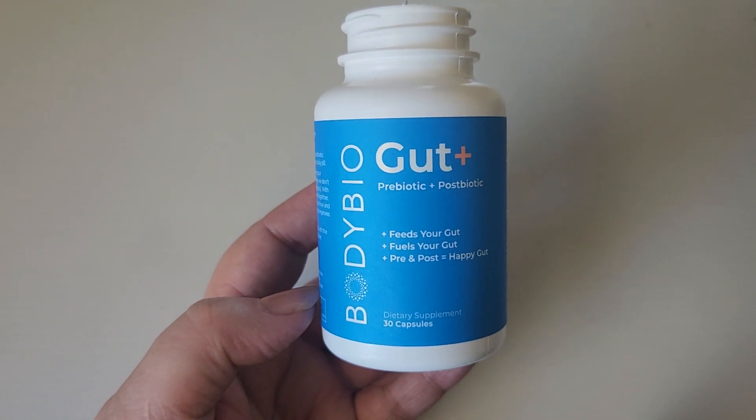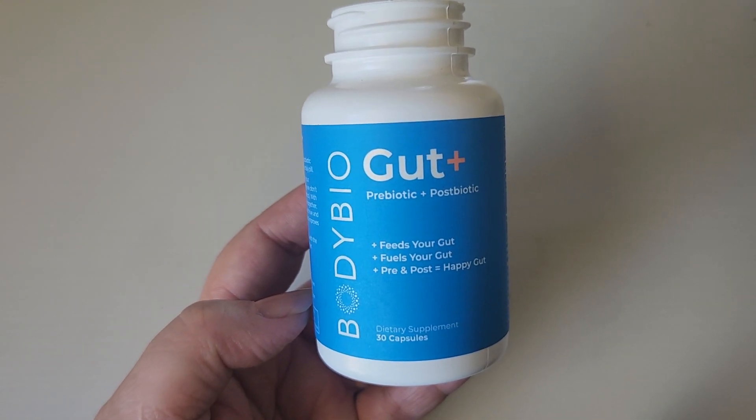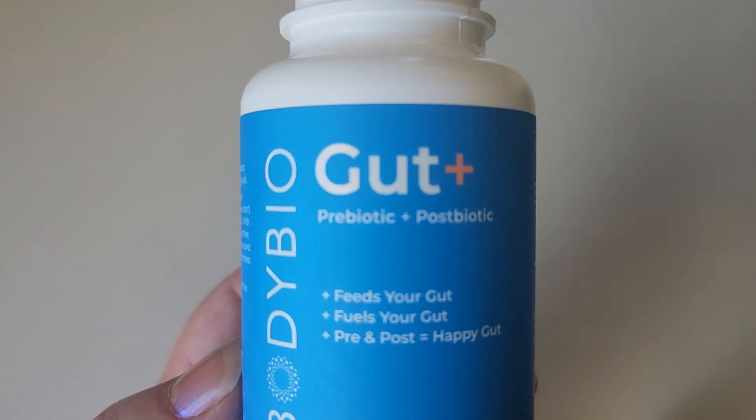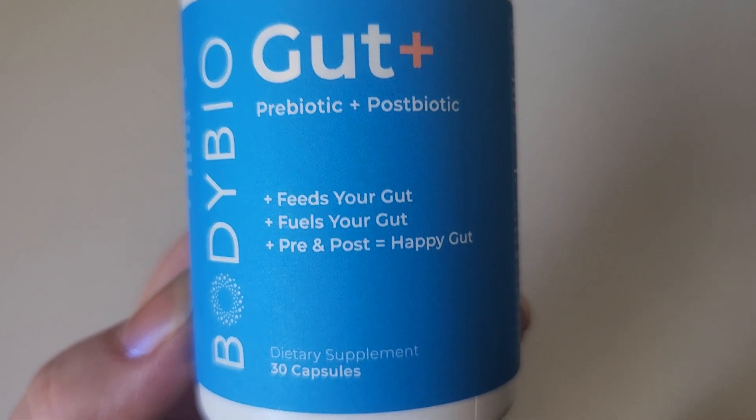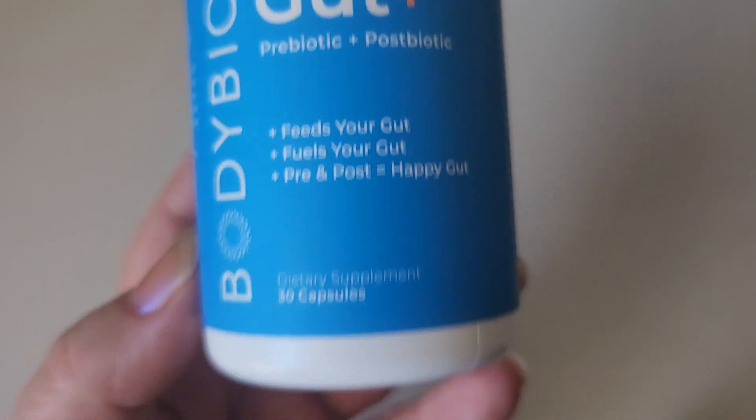Hey there, in this video we are going to take a look at this Gut Plus supplement from Body Bio. This is a prebiotic and postbiotic, and it says feeds your gut, fuels your gut, and pre and post equals happy gut.